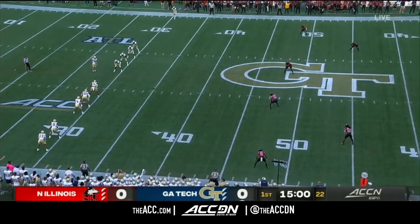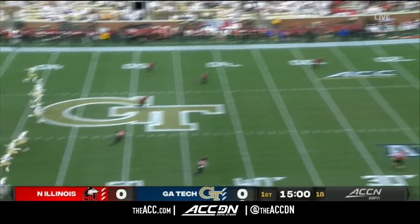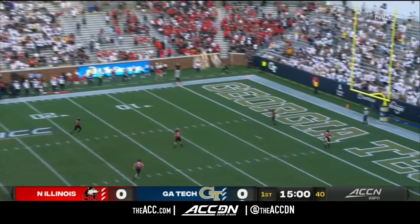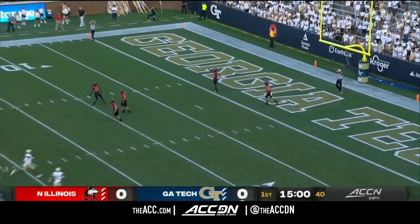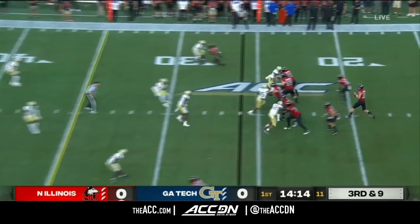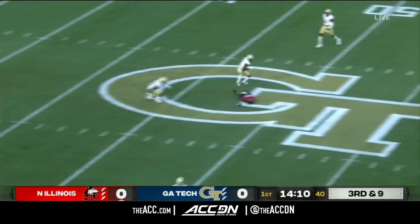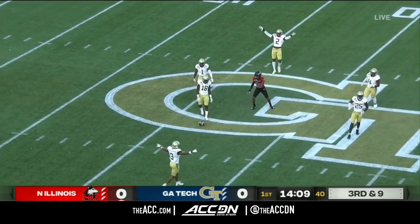Georgia Tech looking to kick off after a 3-7 season ago, trying to make that giant leap forward to be really competitive. Starting at the 25-yard line for the Huskies, who only played six games and lost them all. Looking to throw, fires over the middle, a good ball, but it is going to be incomplete.